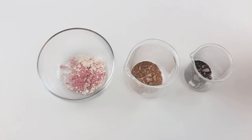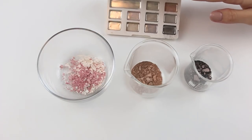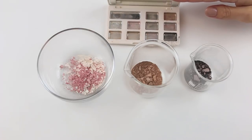Here we have our three new eyeshadows. We are going to mix these up just the tiniest little bit with some alcohol and we're going to press them into our new handy dandy empty palette and see what we can come up with.